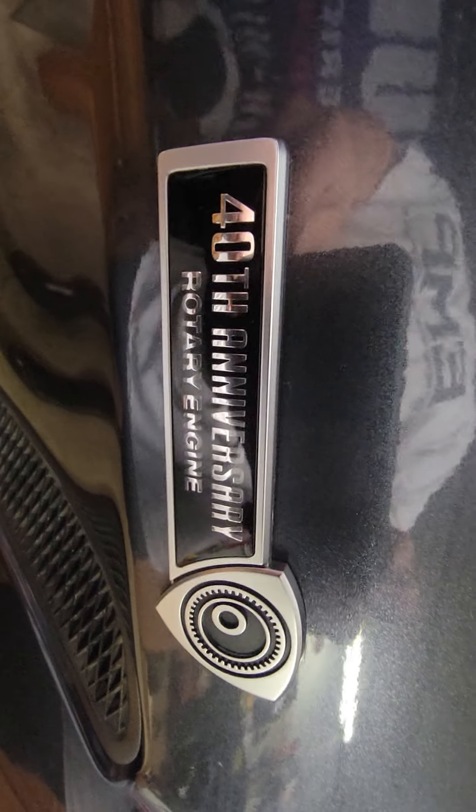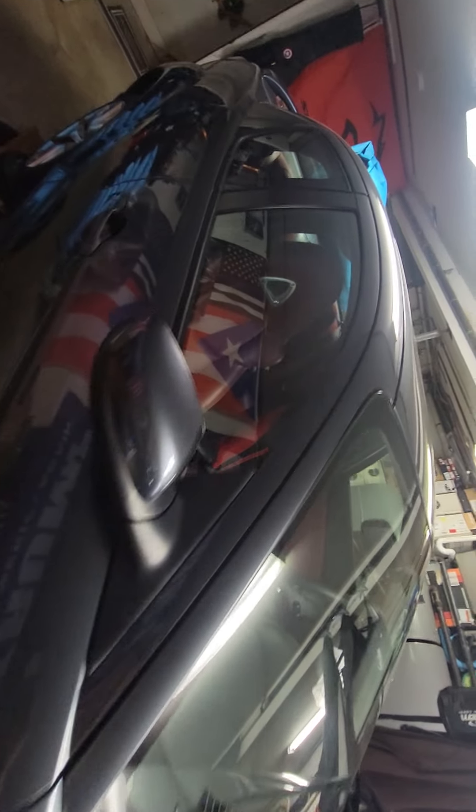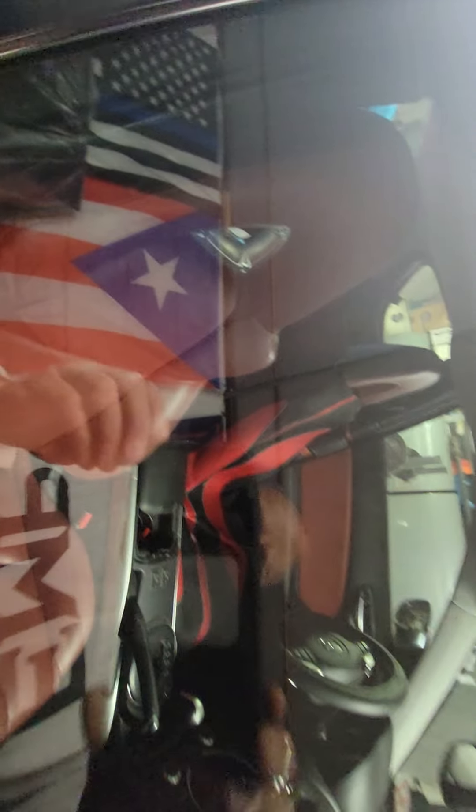It's a nice little car — 40th anniversary RX8. I'm a Mopar guy, but it's a nice little car. Nice interior.